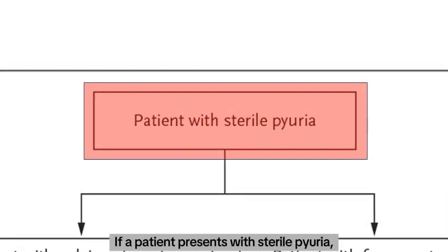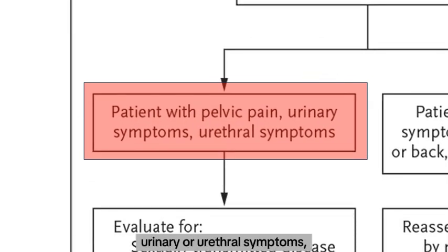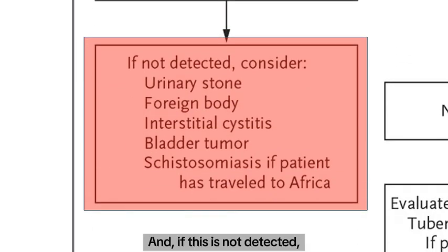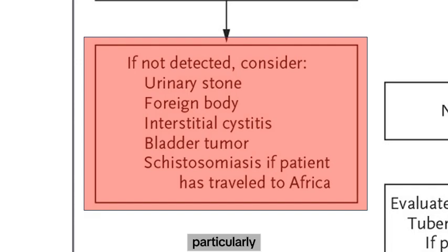If a patient presents with sterile pyuria, we will review the clinical presentation. If the symptoms are primarily local — like pelvic pain or urethral symptoms — then we will investigate for conditions like STIs, prostatitis, and pelvic inflammatory disease. And if these are not detected, we will consider alternative diagnoses like urinary stones, foreign bodies, interstitial cystitis, bladder tumours, and schistosomiasis, particularly if the patient has travelled to a high-risk area such as Africa.